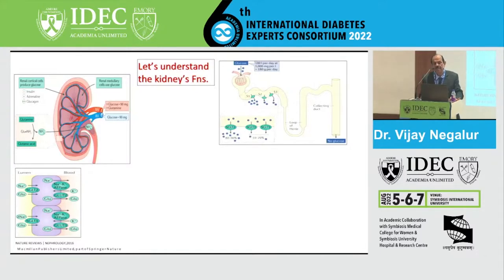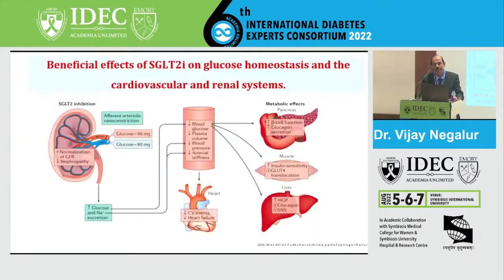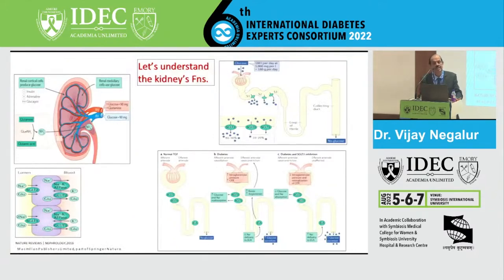There is a very important concept called the tubuloglomerular feedback mechanism, which controls renal hemodynamics. The macula densa is very sensitive to sodium. In patients with diabetes, due to upregulation of SGLT2, less sodium reaches the macula densa, giving wrong information to the afferent arteriole that less sodium is coming in. So the afferent arteriole opens up, transmitting all pressure into the glomerulus and causing barotrauma. When you give SGLT2 inhibitors, you inhibit the transporter, sodium levels normalize, adenosine increases, which constricts the afferent arteriole and controls kidney hemodynamics.